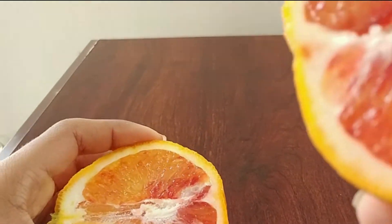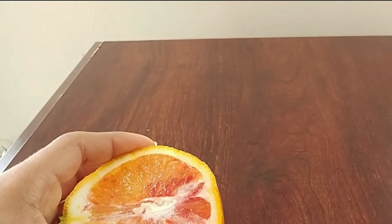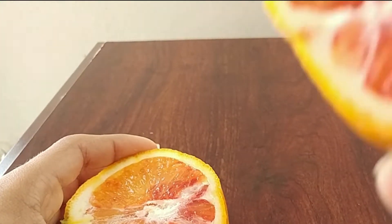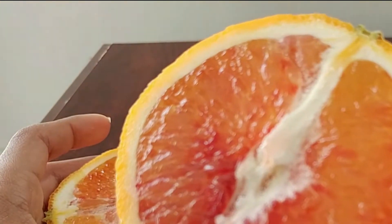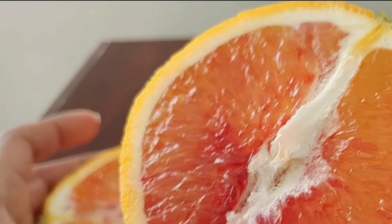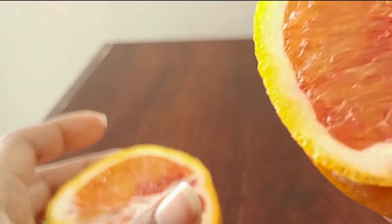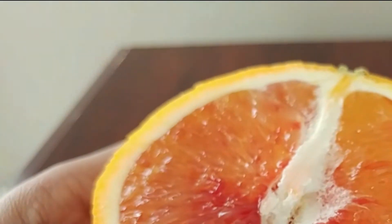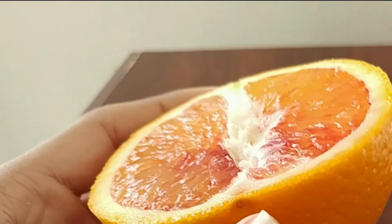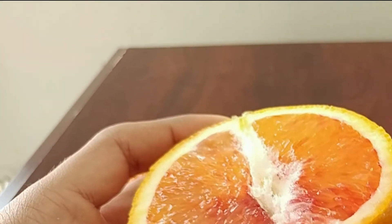Oh wow. As you can see, it actually looks like blood. It does have a blood color to it. It's interesting. I've never seen this type of orange before — that's the reason why I got it.